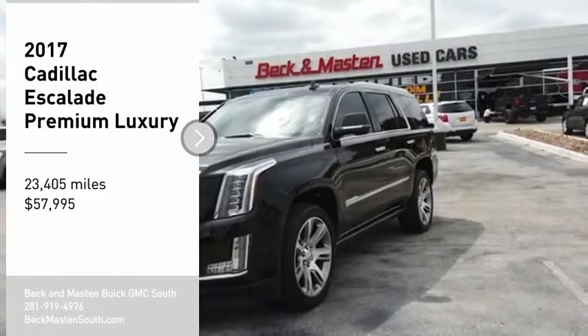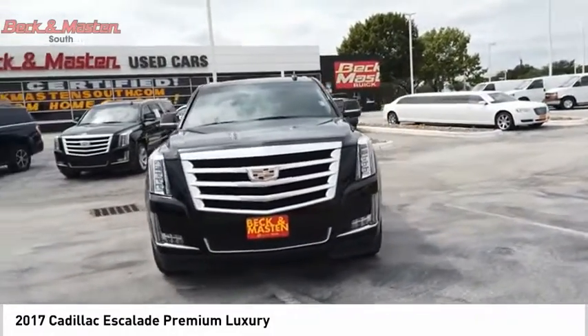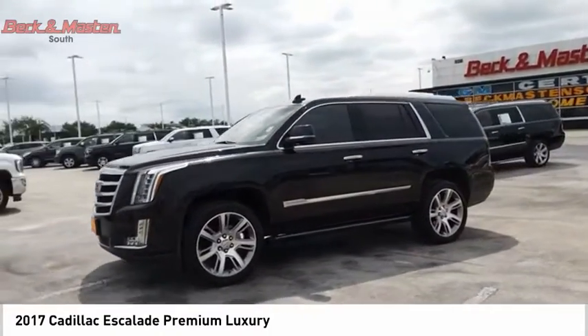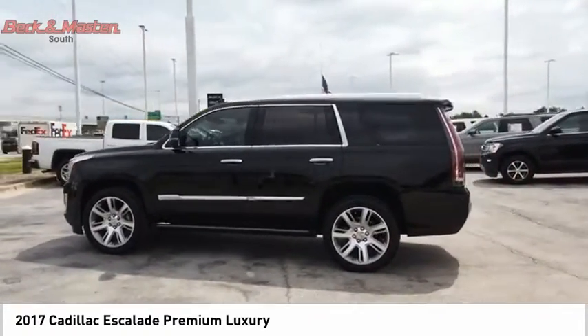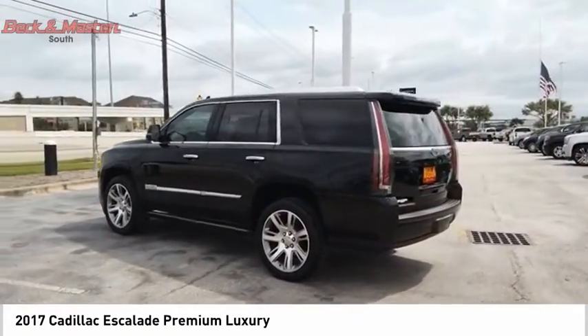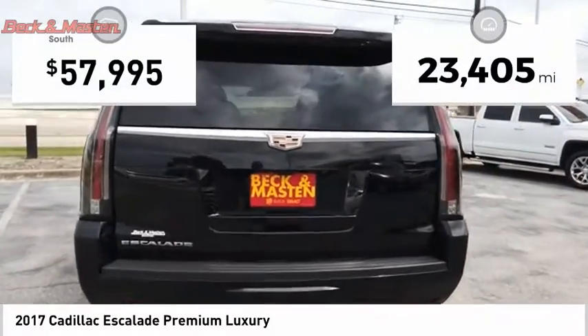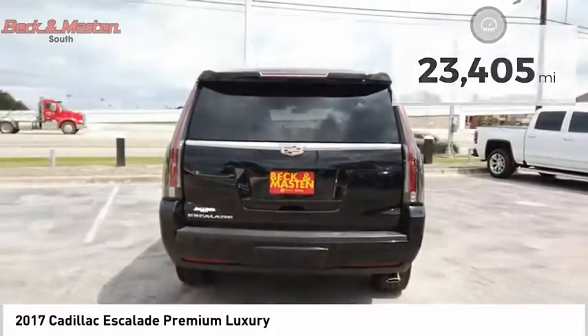You are going to love the 2017 Escalade. A full-size luxury SUV, the Cadillac Escalade stands for a lifestyle of thrilling yet effortless performance combined with advanced luxury and technology that's on the leading edge of the industry — making the Escalade an easy choice. This vehicle has less than 25,000 miles. Come see the car for yourself.